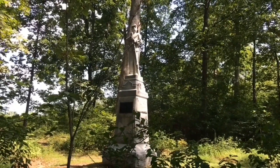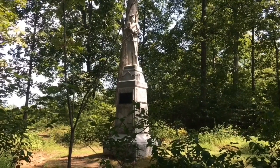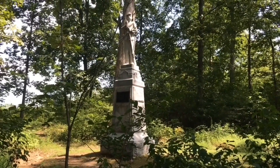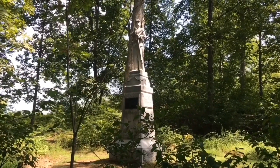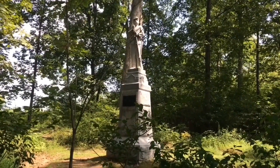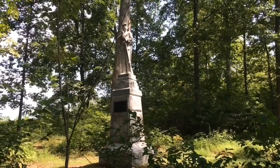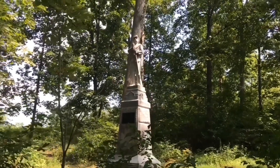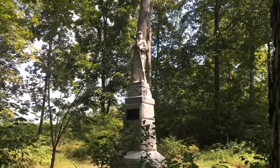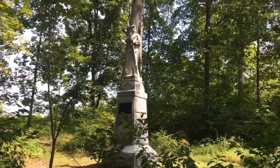The regiment was mustered in on August 30th, 1862 — some records and one of their other monuments here say August 31st. This particular regiment participated in pretty much all the major battles in the east, from Antietam through Appomattox Courthouse.